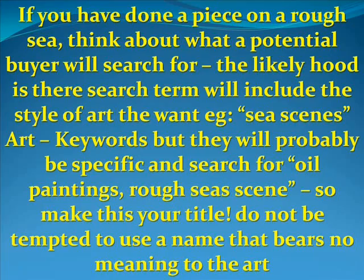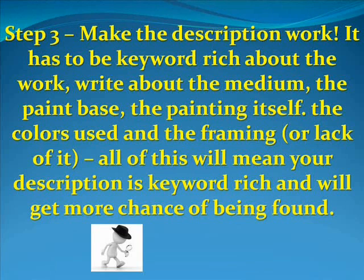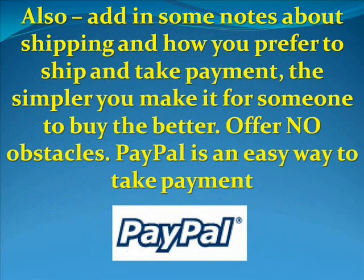Do not be tempted to use a name that bears no meaning to the art at all. Step three is to make the description work — it has to be keyword-rich about the work. Write about the medium, the paint base, the painting itself, the colors used, and the framing or lack of it. All of this will mean your description is keyword-rich, giving it more chance to be found, and ultimately people will buy.